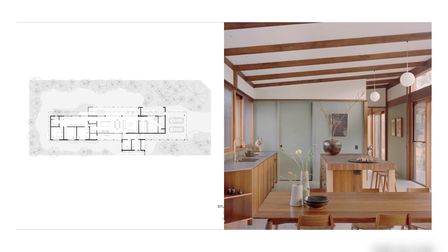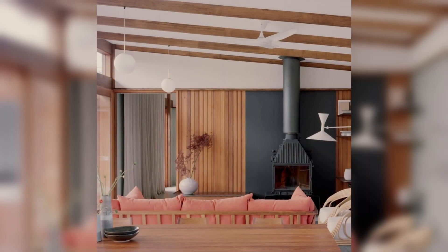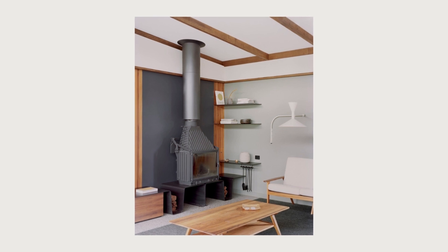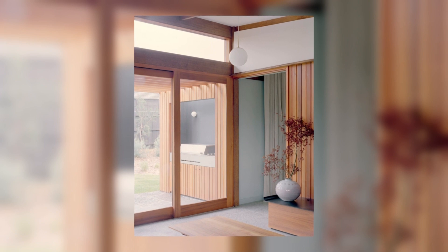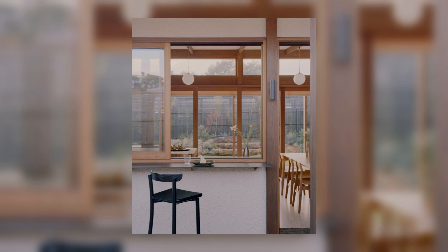A batten timber pergola defines and shades the key outdoor entertaining space, and diffuses the strong summer sun from large north-facing windows. High-level clerestory glazing allows the entry of winter sun to heat the thermal mass of the concrete slab in winter, while being shaded by the overhanging eave in summer. The structural language carrying the roof is expressed on the low side of the skillion roof by an expressed structural v-gutter, which extends beyond the house as a spitter detail, recalling mid-century precedents such as Richard Neutra.